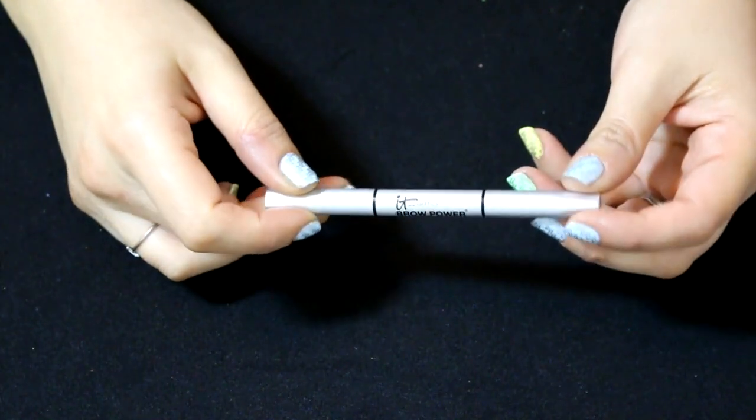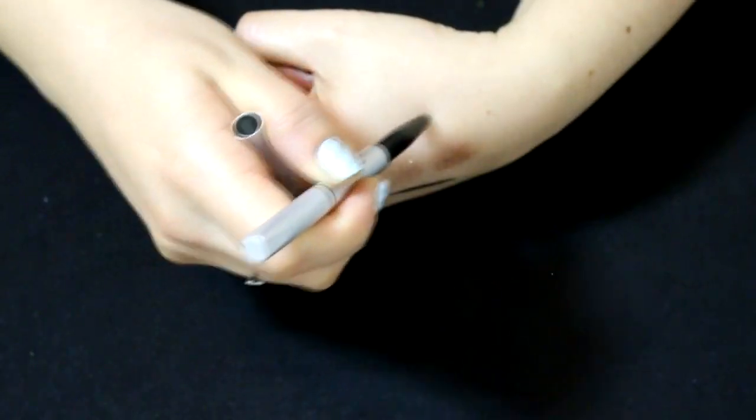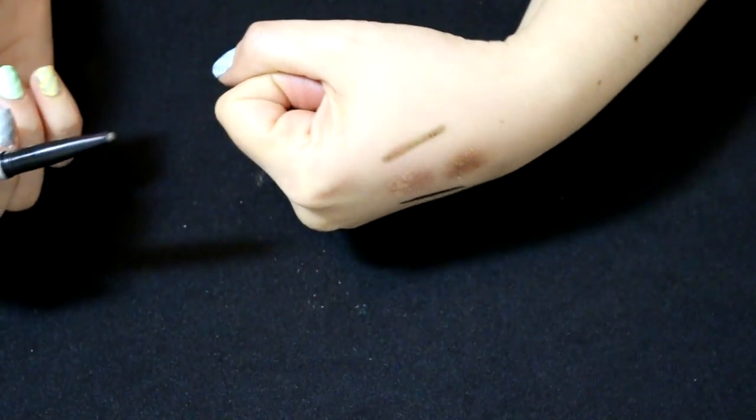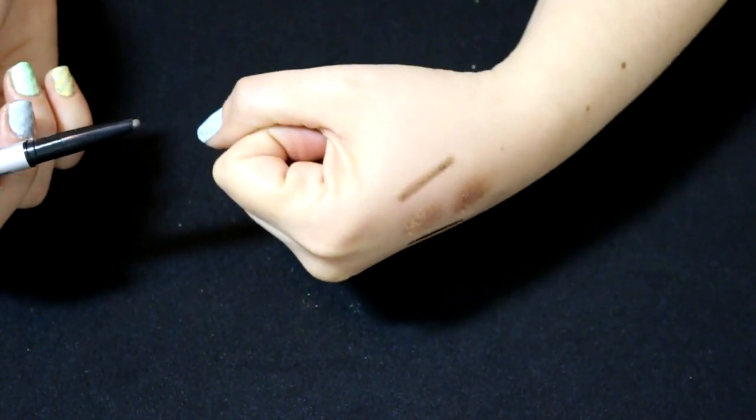For eyebrows today I used the It Cosmetics Brow Power Universal Eyebrow Pencil. It is a very nice brow pencil, but it goes on a little bit hard — not as creamy as the Anastasia Brow Wiz or the L'Oreal Brow Definer. It has a spoolie on the end, which is nice. The tip is a little thicker than the Anastasia Brow Wiz, and if I had to choose between the two I would pick the Anastasia one. It's not a bad brow product, just not a great one.